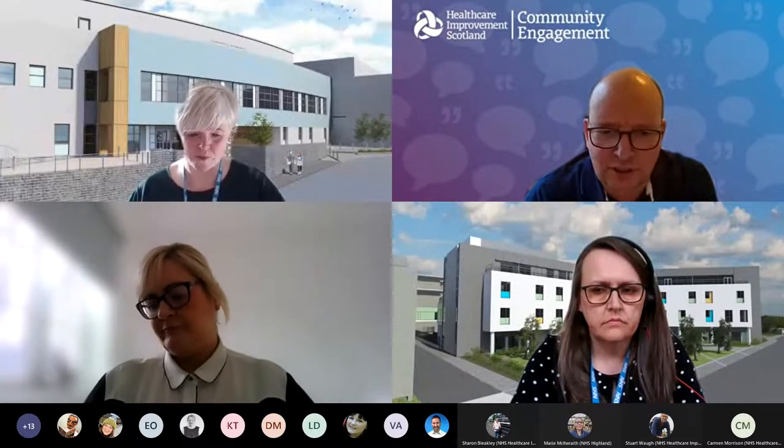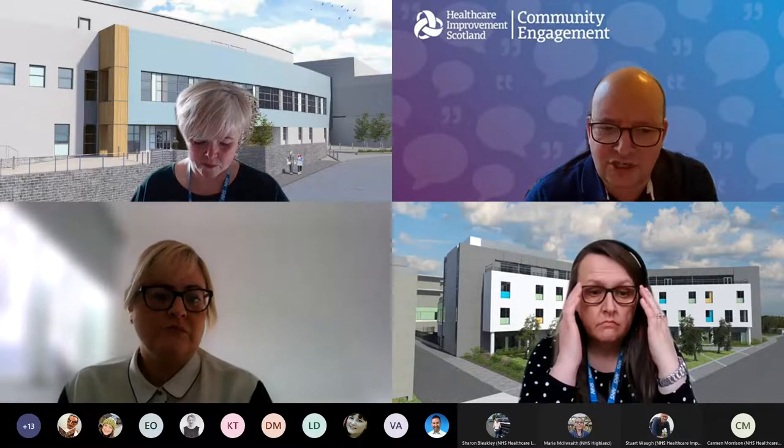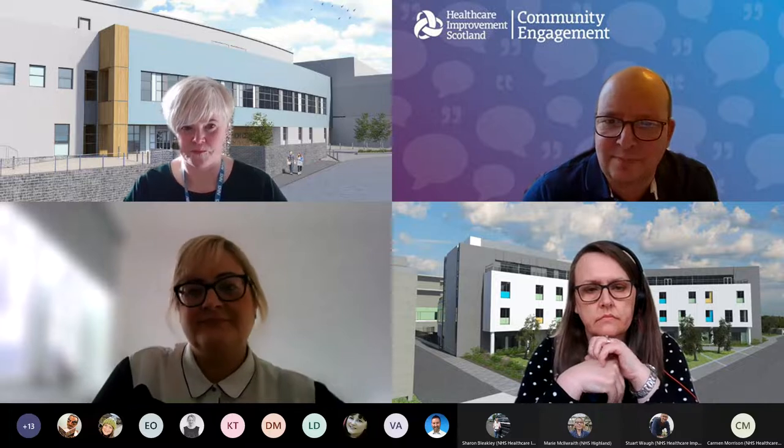If you're interested in future webinars, just get in touch with Stu Waugh or follow Community Engagement on Twitter. During the session there'll be an opportunity for you to ask questions in the chat box, but also at the end of the presentation, and we'll have someone monitoring the chat box throughout. I hope you enjoy the session today - it's certainly one I'm looking forward to. So to start us off, I'd like to hand over to Lauren. Lauren, thanks and welcome.